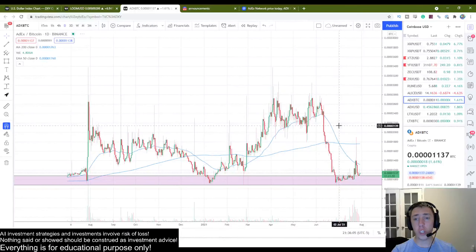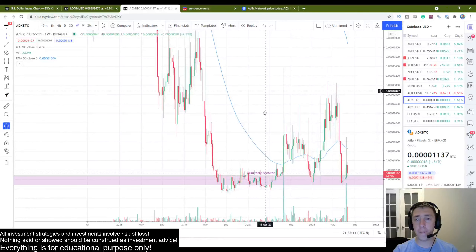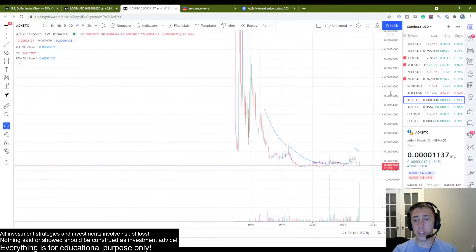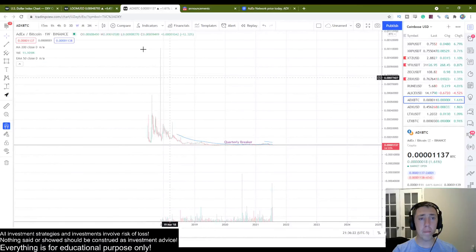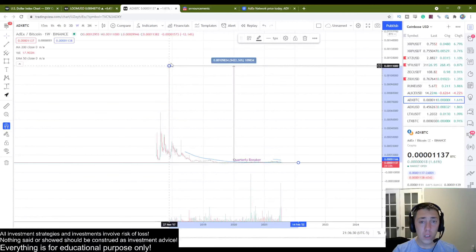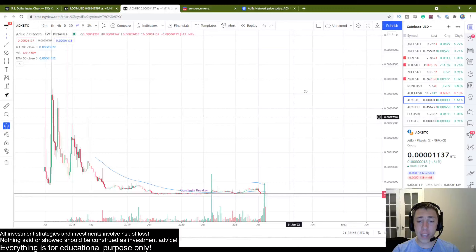On the ADX to Bitcoin pairing, zooming out, you can see how incredibly far we have dropped in this market. If we were to match the Binance high from 2017, that would be around nine thousand percent — that's nuts. Are we going to get that high? Very unlikely. The point is this thing absolutely has potential, and we're seeing serious volume starting to pick up.